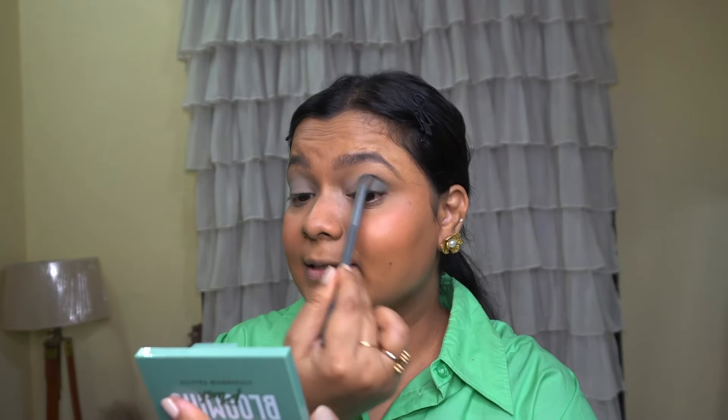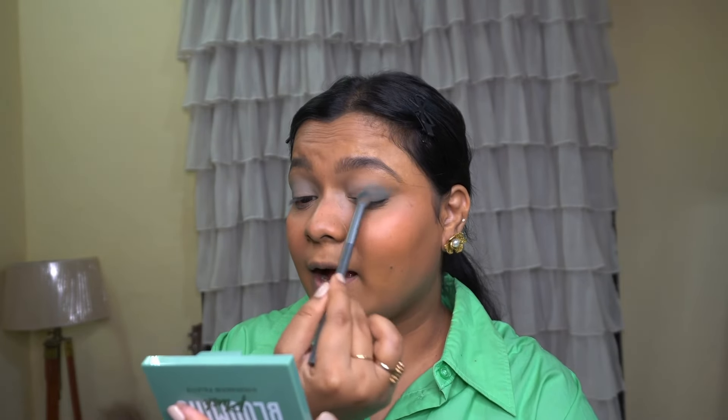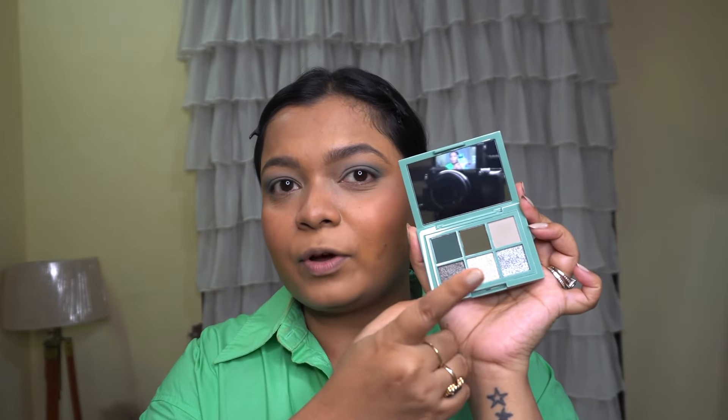These are blending really really well. Tell me — do you complete one full eye then move to the other, or do you go back and forth between both eyes like I do? These eyeshadows are gorgeous. If you take away one thing from this video, go buy this palette — get all the shades, any eyeshadow, just get it. So good.